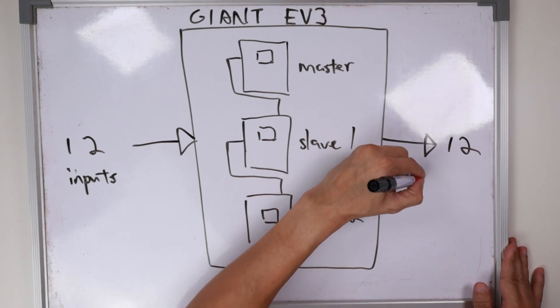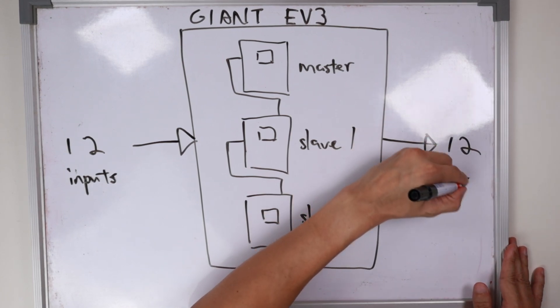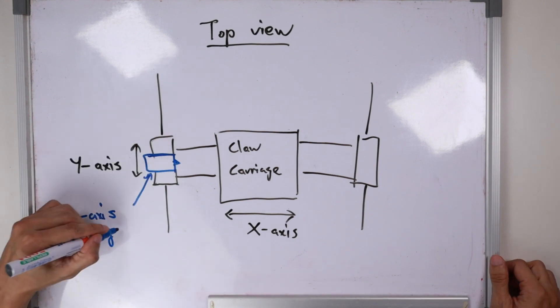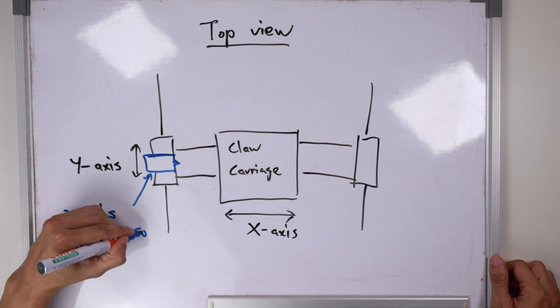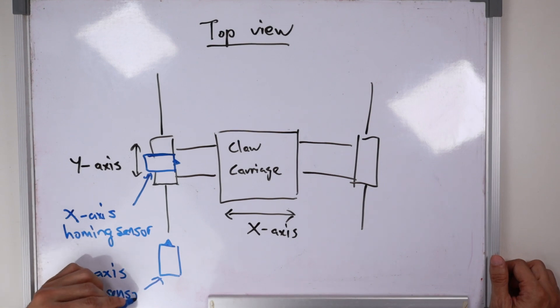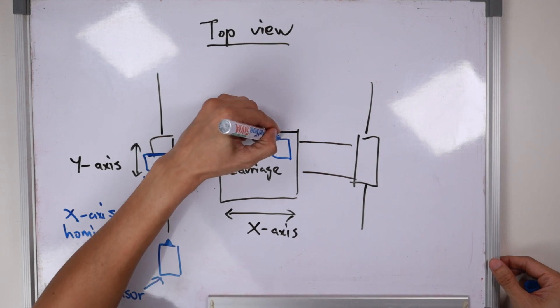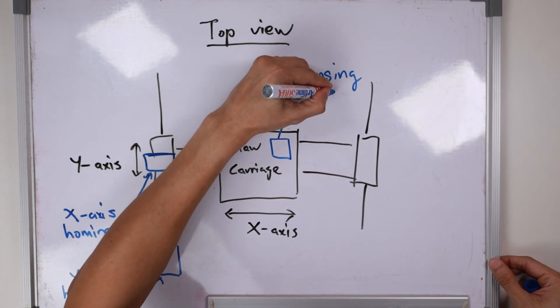Daisy-chaining three EV3 controllers together allows me to treat them as one single controller with a total of 12 inputs and 12 output ports. To home the claw machine when it first initializes, a touch sensor is used for X-axis homing, a second touch sensor for Y-axis homing, and a third touch sensor to sense when the claw has reached the toys so it can start closing.